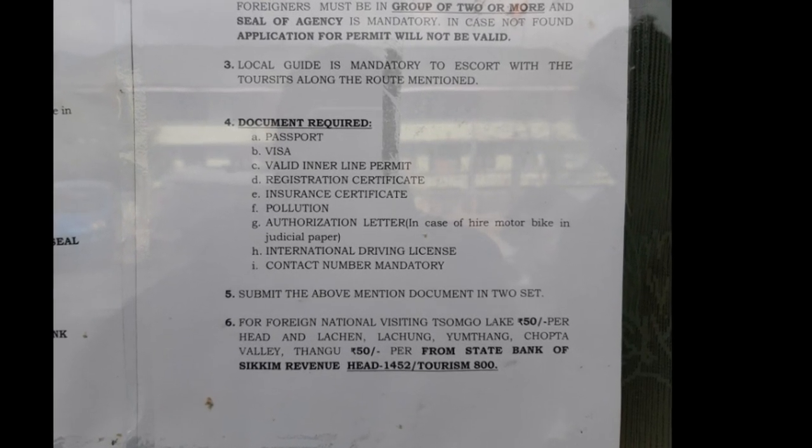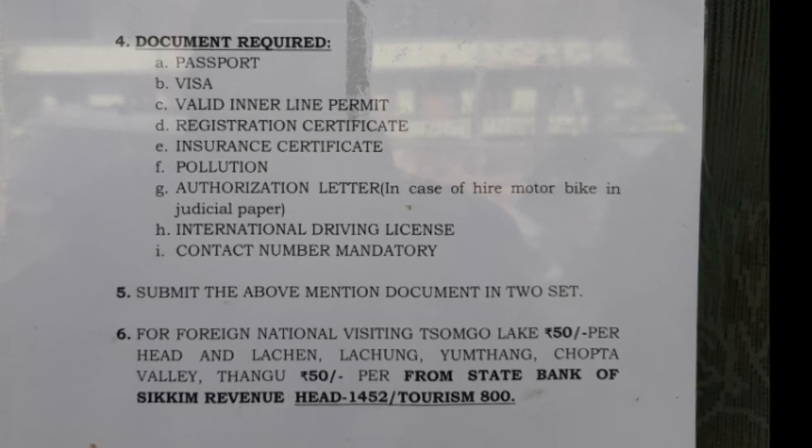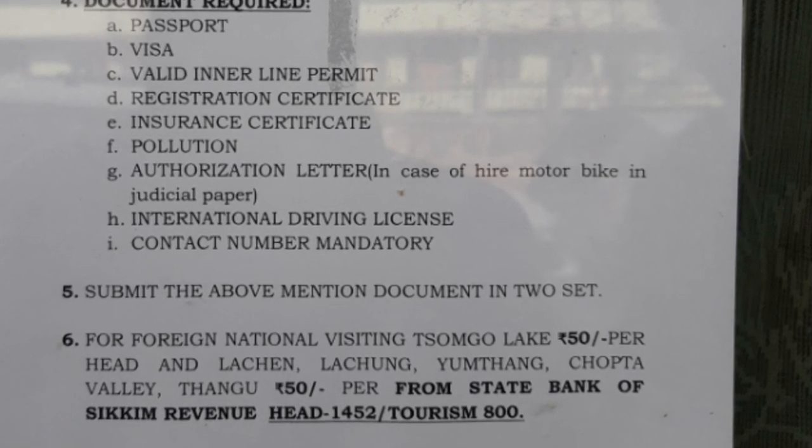This is an important notice that I found at the Tourist Information Center at Gangtok. You can have a look and take a screenshot of it.